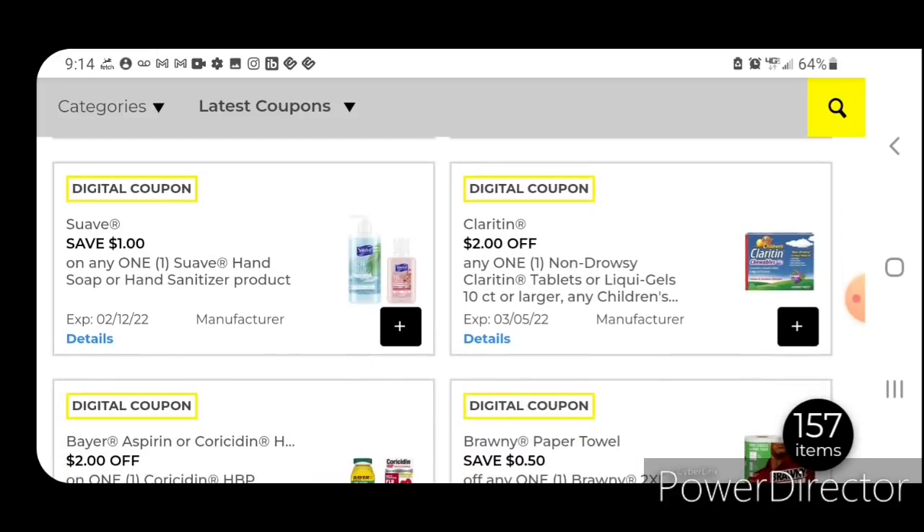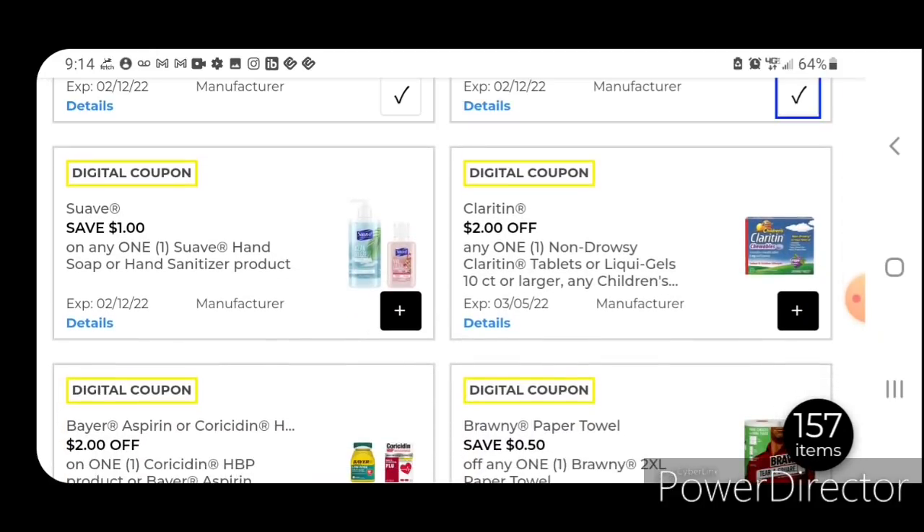One off one for the Suave Hand Soap. This one was very interesting — it is not attaching to the Suave Hand Soaps in the clearance section. It may attach if we scan it in the store, but it is not attaching as of right now. The Suave Hand Soaps start out at $2; so after the coupon, you'll pay $1.